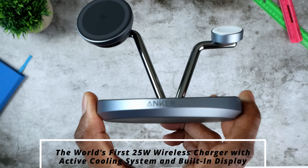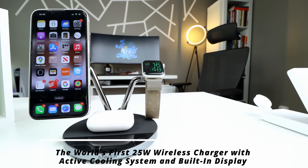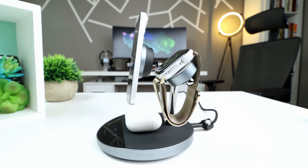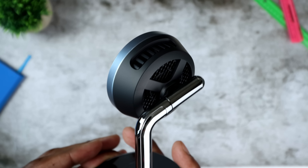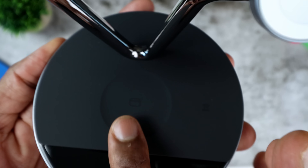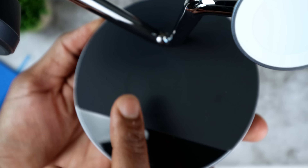The first one we have here is an absolute beast. It's the world's first 25-watt wireless charger with an active cooling system and a built-in display. I absolutely love this design — it's solid, heavy in a good way, with metallic edges and a premium finish. Wireless charging has had the stigma of being slow and getting warm.